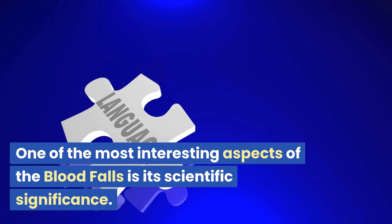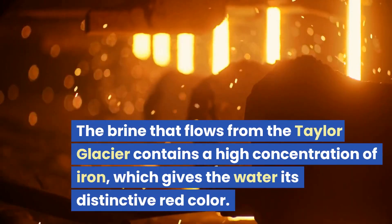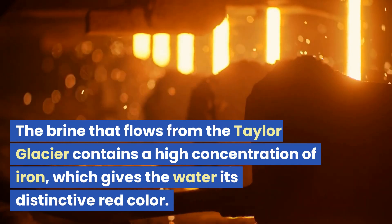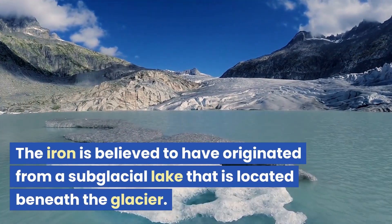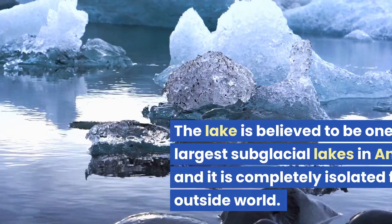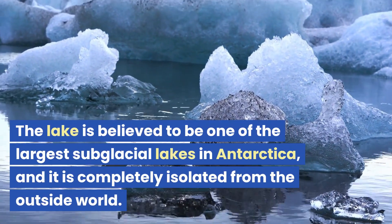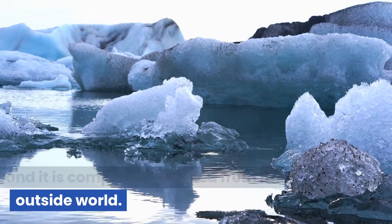One of the most interesting aspects of the Blood Falls is its scientific significance. The brine that flows from the Taylor Glacier contains a high concentration of iron, which gives the water its distinctive red color. The iron is believed to have originated from a subglacial lake located beneath the glacier, which is believed to be one of the largest subglacial lakes in Antarctica and is completely isolated from the outside world.